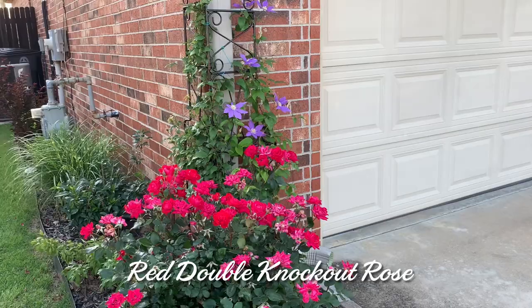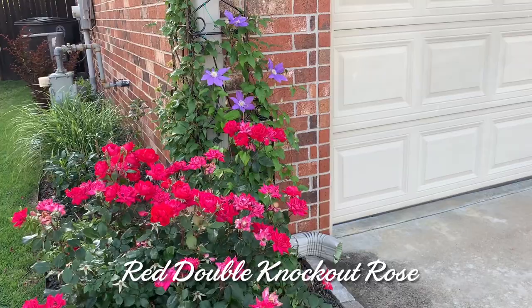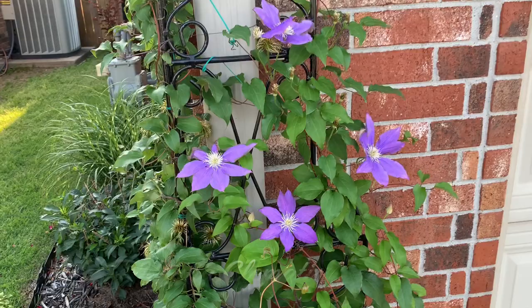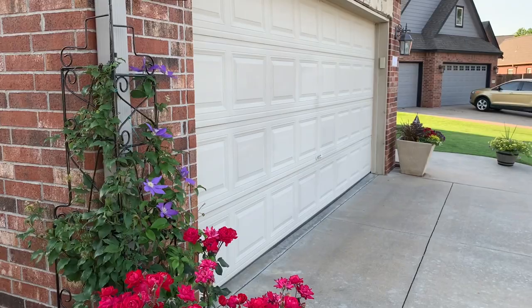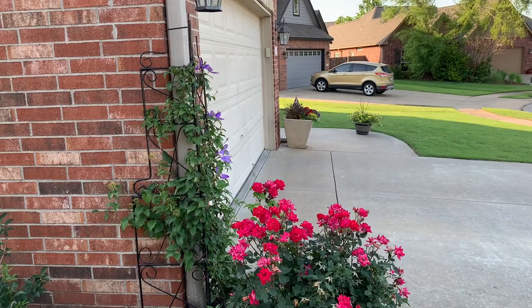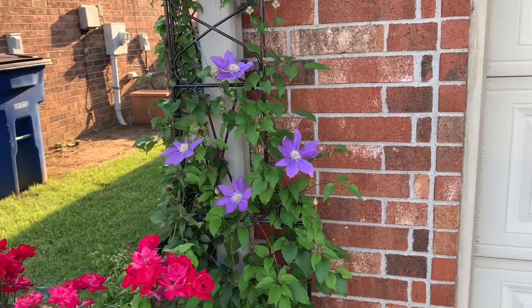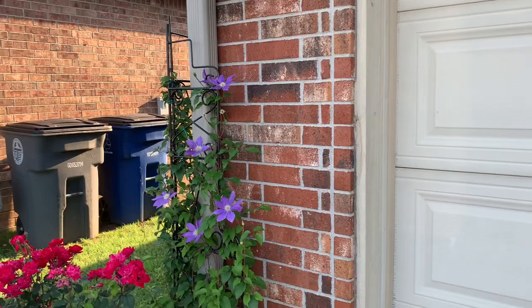Look at this double knockout — just vivid. But more importantly, look behind it: my clematis. The trellis that it's on is homemade. There's a video on my channel if you're interested in making your own. We had an old baker's rack in the garage, just a piece of junk we used to store things on. We took it apart and made a trellis out of it. The next time you're at a garage sale, grab that baker's rack somebody's throwing out and watch my video — you can make a trellis of your own.